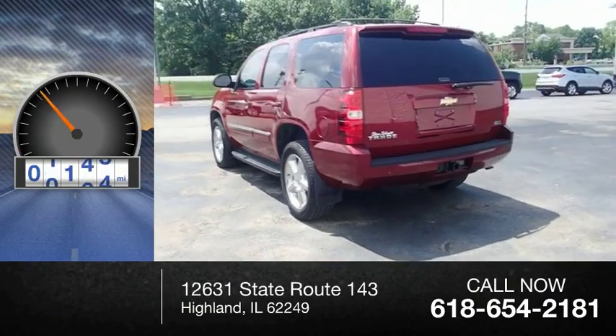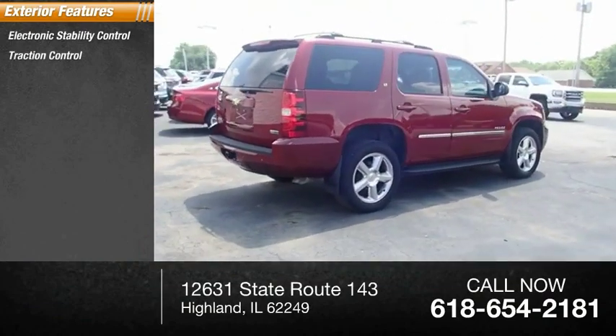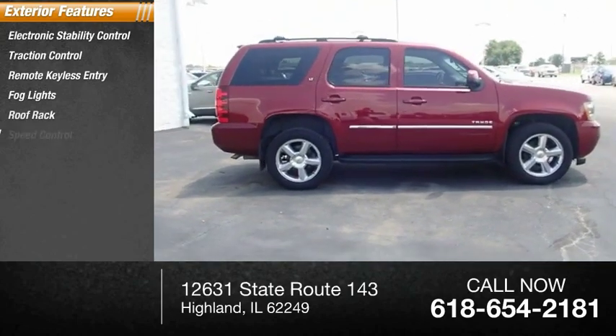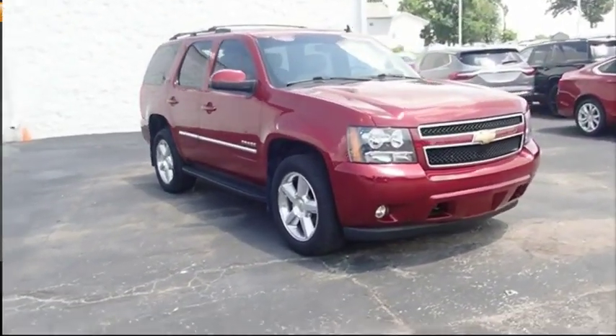This vehicle has less than 80,000 miles. Here are some of this vehicle's great options: electronic stability control, traction control, remote keyless entry, fog lights, roof rack, speed control, four-wheel disc brakes, front wheel independent suspension, rear window defroster, rear window wiper.